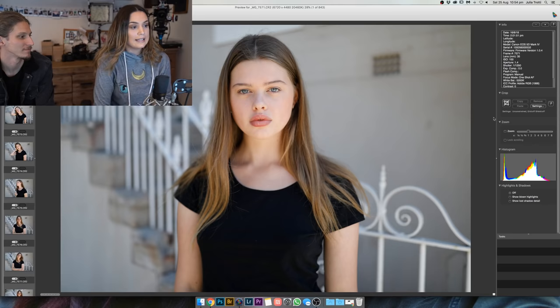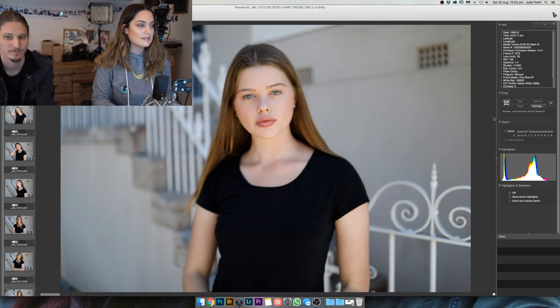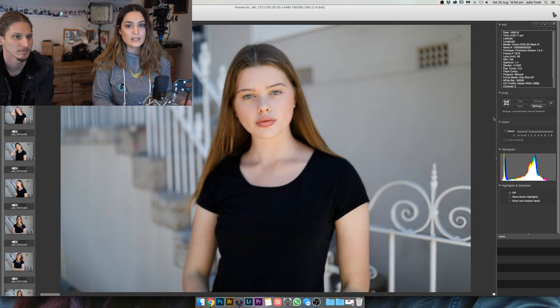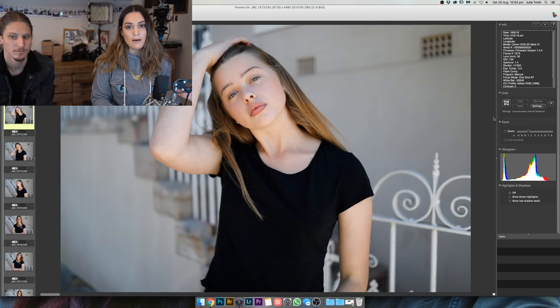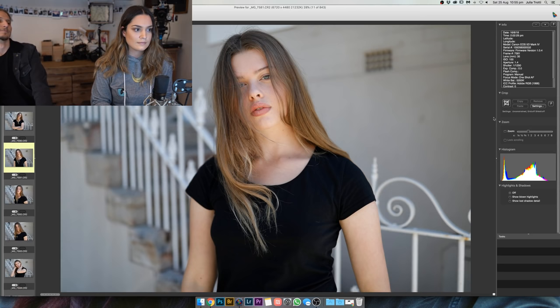I did this whole shoot with the 35mm lens. My selection process: these are all the raw files and I go through one by one, starring the ones I like. I'm looking for photos that are sharp first of all, that have a nice expression from the model, and that are also interesting with nice composition.